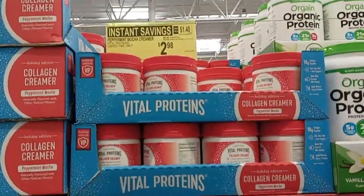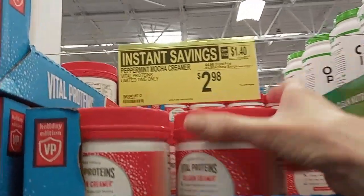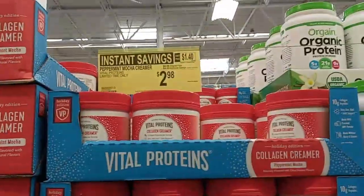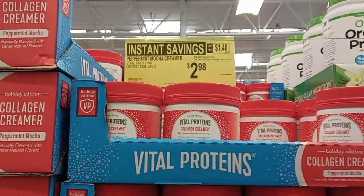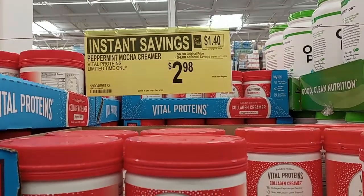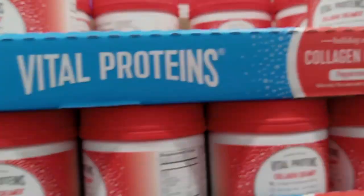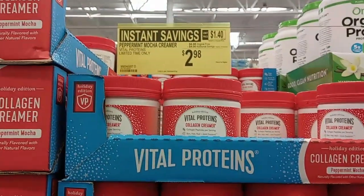I noticed this the other day when I came in to check on a printer — it's peppermint mocha creamer from Vital Proteins, which I really like. Seven ounces. Christmas time I was hoping they had a peppermint mocha collagen creamer, and now there is. Right now only $3 because of the $4 savings, and the expiration date is a year and a half from now. So I'm going to pick up a container and be ready for next year.